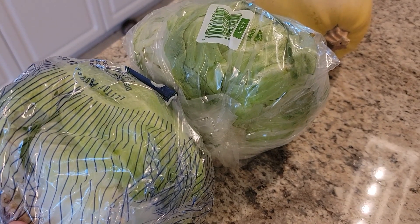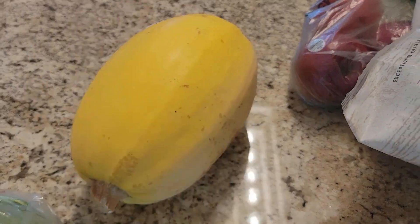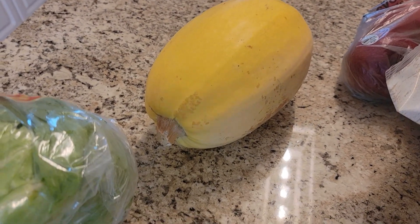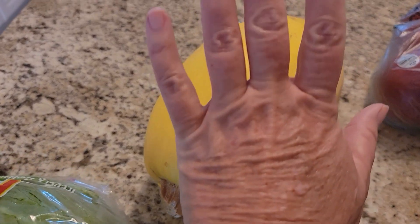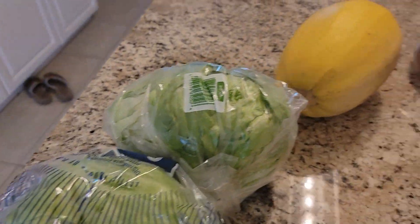I also got this big spaghetti squash. I've been craving pasta a lot lately, way more than I should, so I'm gonna pull my pasta and rice back a bit and try to get that done with spaghetti squash, which I really love.